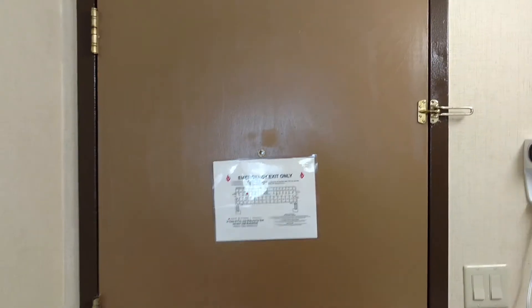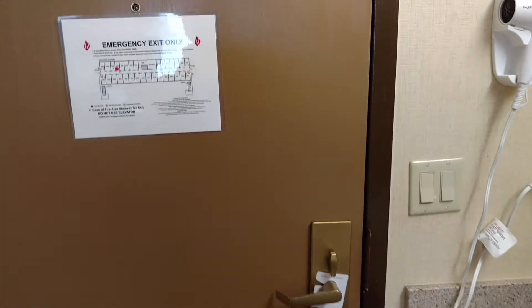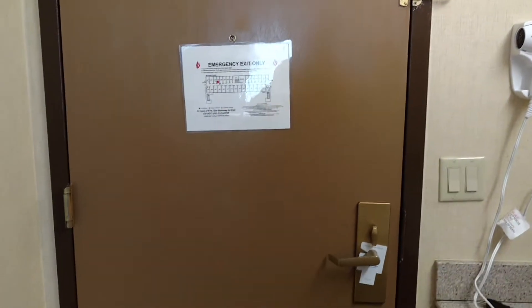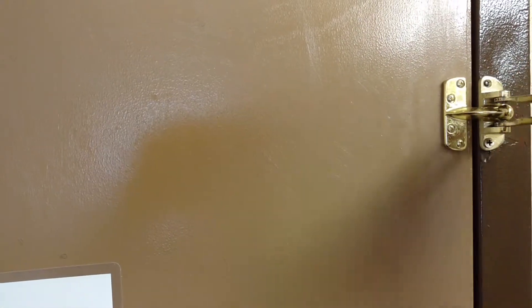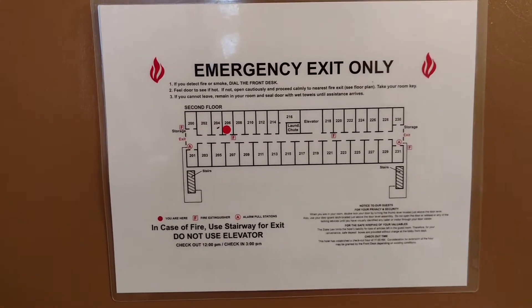We're staying at the Best Western Inn in Hazlitt, New Jersey in Room 206. As you can see when you come in the door, you have your standard security features: your Do Not Disturb sign, deadbolt — that works — and your latch up there. And a clearly readable fire map.